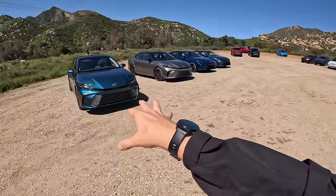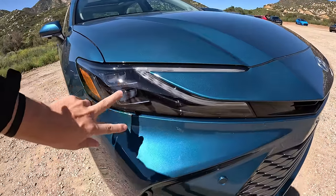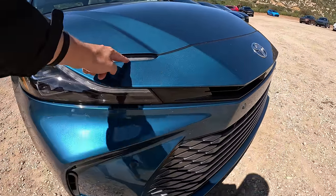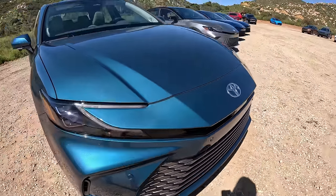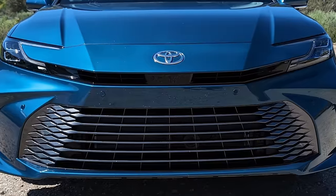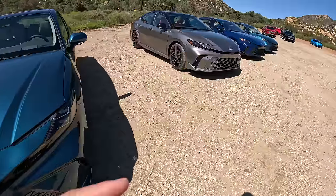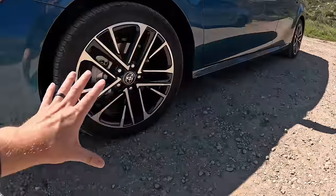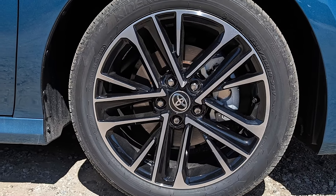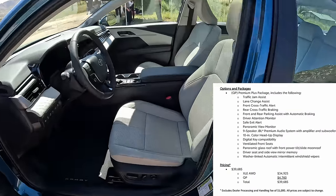We've got this new Ocean Gym color here on the XLE model. Up front, we have the upgraded LED headlights with two beams, as well as daytime running lights that come around with that hammerhead design. Coming down below, we have a sparkly gray silver finish to the grille. You also get 18-inch wheels here — kind of a two-tone glossy black with a machine finish. You also have a 360 camera on this.